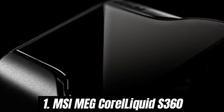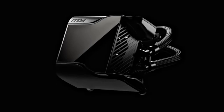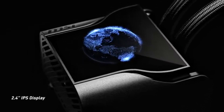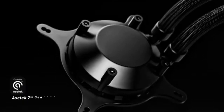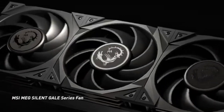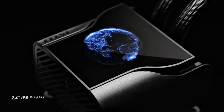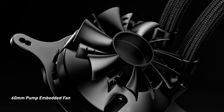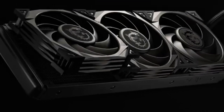Number 1: the MSI MEG CoreLiquid S360 stands out as a top contender. This all-in-one liquid cooler boasts impressive specifications and innovative features that cater to both enthusiasts and casual gamers alike. After extensive testing, it's clear that MSI has crafted a cooling solution that not only looks sleek but performs exceptionally well. Equipped with a 360mm radiator and three powerful 120mm fans, this cooler effectively dissipates heat, ensuring that even the most demanding CPUs stay cool under pressure. During our testing, we observed consistently low temperatures even during extended gaming sessions and heavy workloads, with fans that are also remarkably quiet.